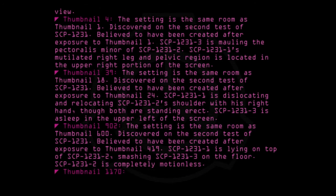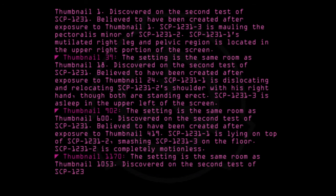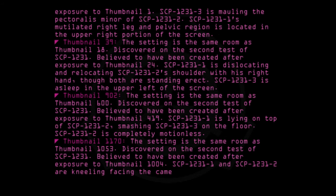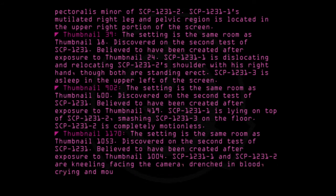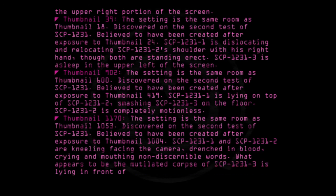Thumbnail 1170: The setting is the same room as Thumbnail 1053. Discovered on the second test of SCP-1231. Believed to have been created after exposure to Thumbnail 1004. SCP-1231-1 and SCP-1231-2 are kneeling facing the camera, drenched in blood, crying and mouthing non-discernible words. What appears to be the mutilated corpse of SCP-1231-3 is lying in front of SCP-1231-2. A low-pitched laughter is audible throughout.